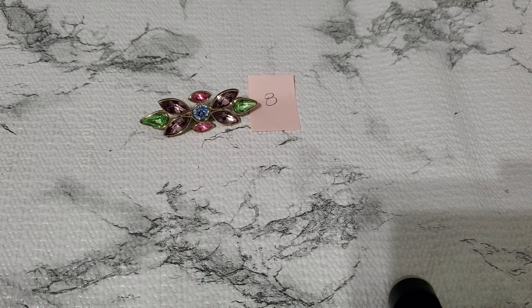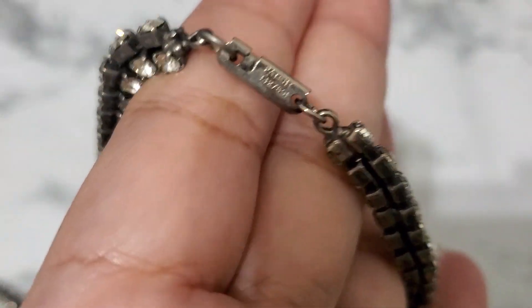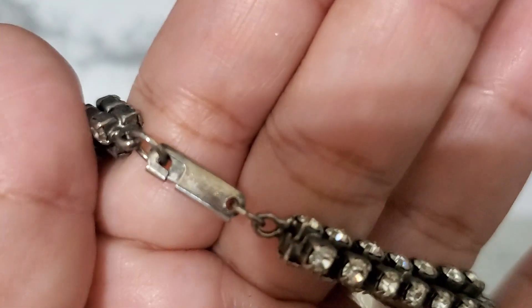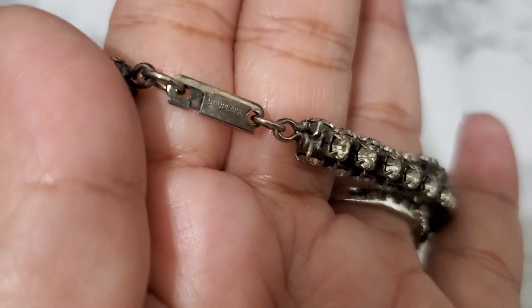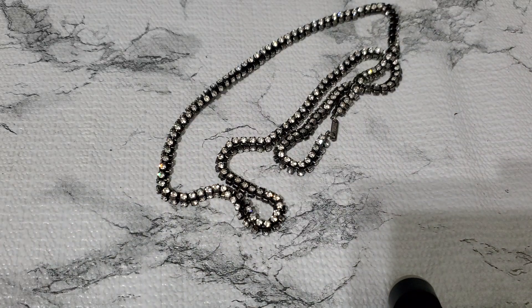And then number nine. Let's see what I have in here — I have this rhinestone necklace. This one is that brand. It has a patent number, and look at the clasp — it's D-A-U-P-L-A something. But they're pretty, look at that. I'm gonna drop this to six dollars. It's a long necklace too. Okay, that's number nine, six dollars.